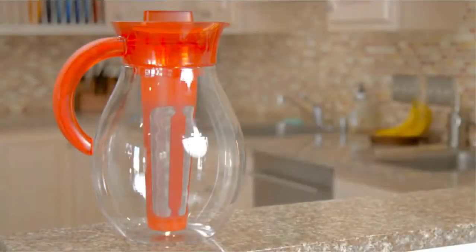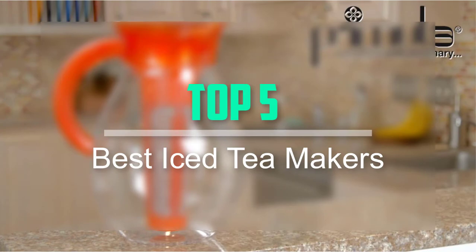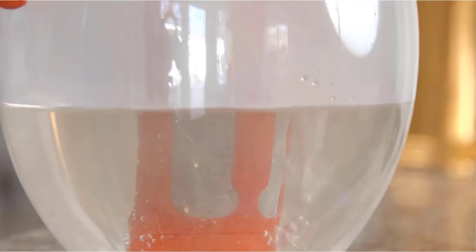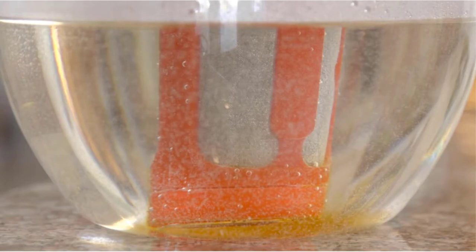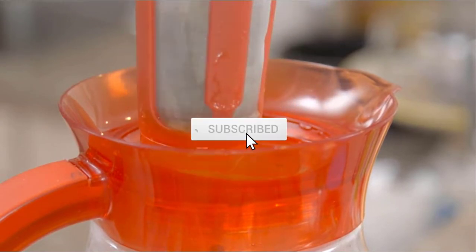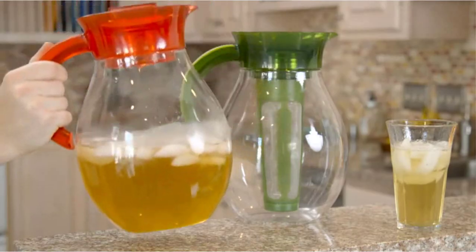Hello everyone, welcome back to our new video. In this video, I will give you more information about the top 5 best iced tea makers available on the market. I tried making the criteria based on popularity, quality, price, durability, user opinion and more. If you need more information about these products, please check the link in the description section below. Don't forget to subscribe to this channel for future videos. Let's start this video.